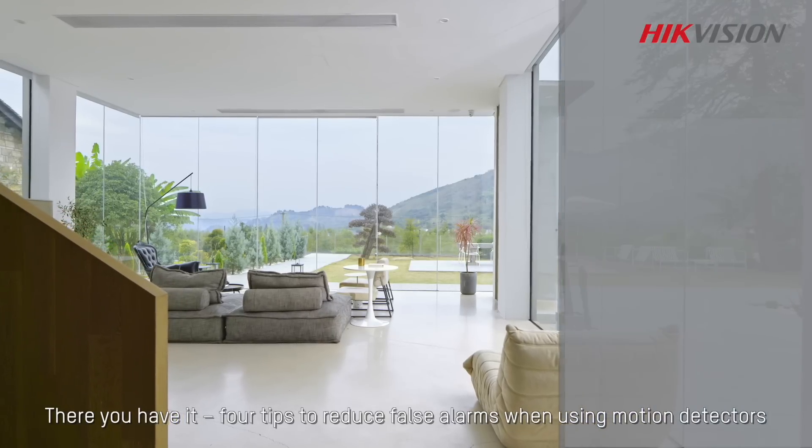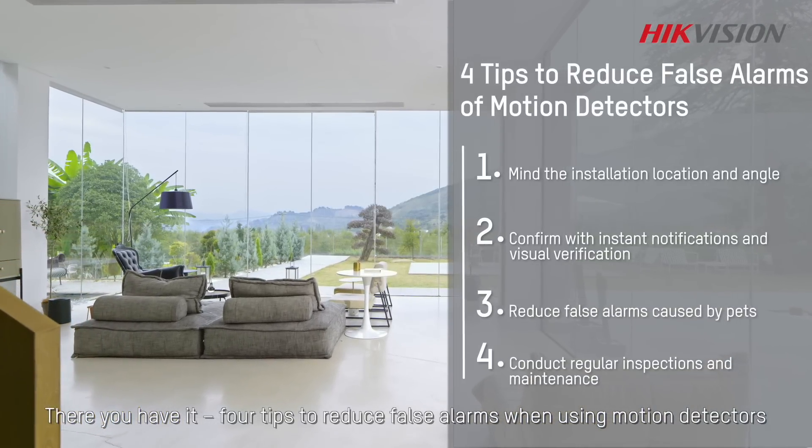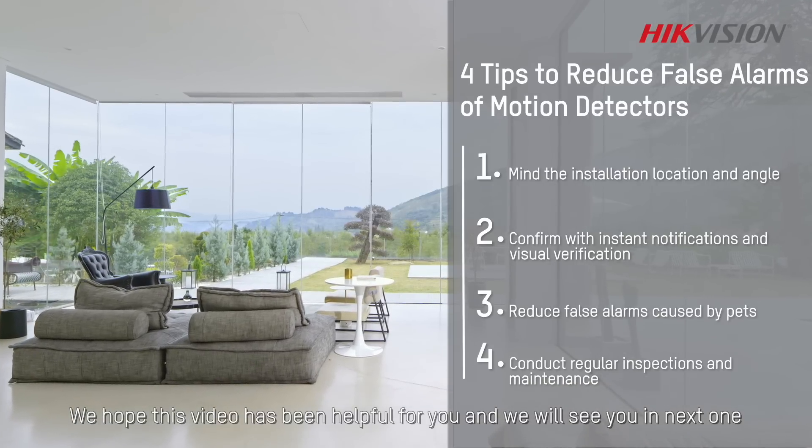There you have it — four tips to reduce false alarms when using motion detectors. We hope this video has been helpful for you, and we will see you in the next one.